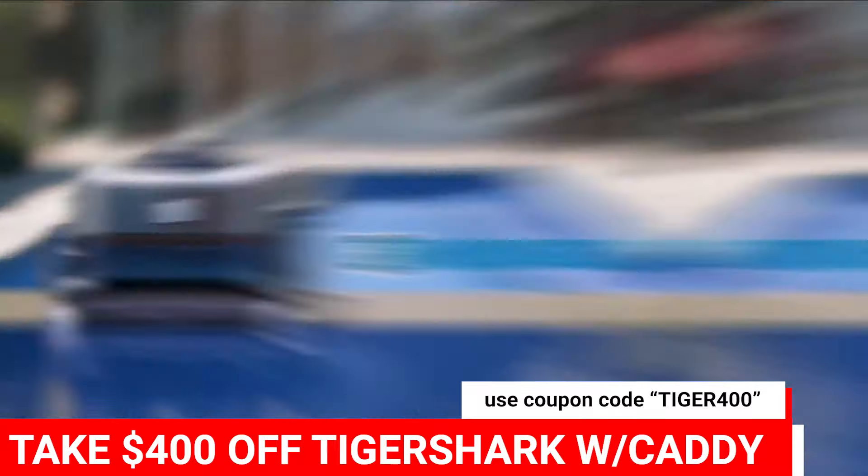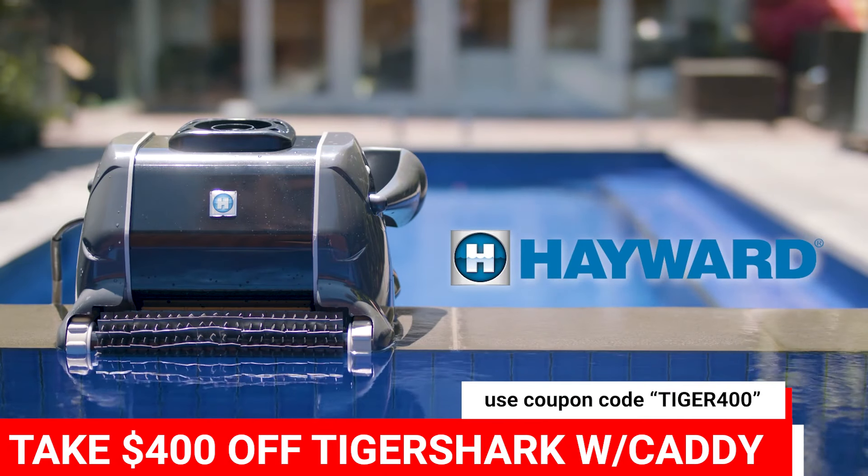There is simply nothing else like it. Tigershark XL, your pool clean to perfection every single time.